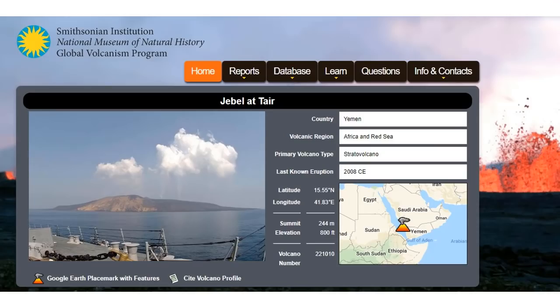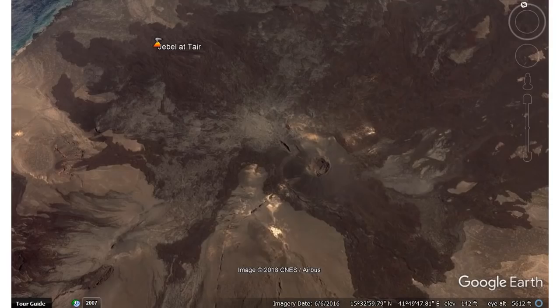A view from a ship here — it looks like a small island. You can definitely see the two plumes coming out of the center. Zooming in on Google Earth, you can see the island, the cone in the center, and the lava flows that came out. That was from 2007.